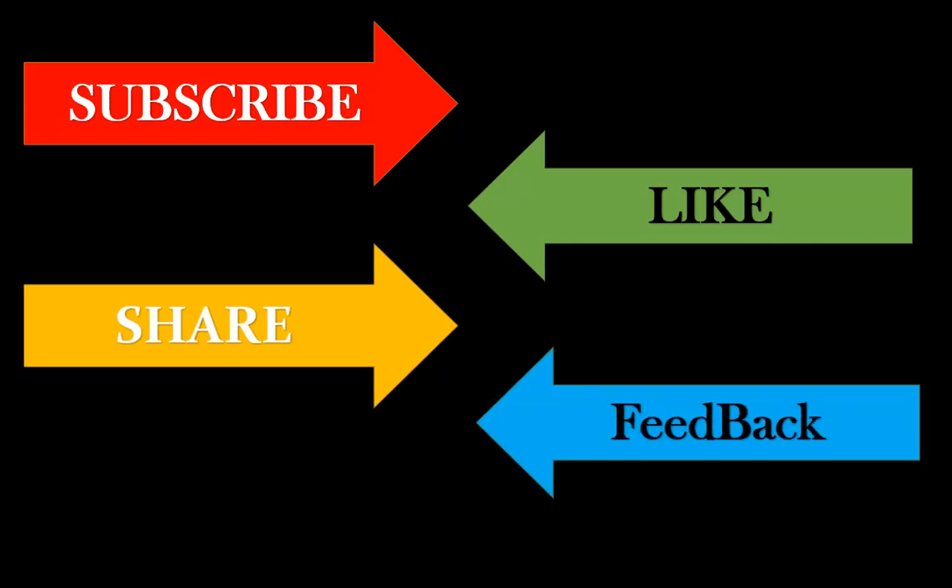If you haven't subscribed yet, please subscribe, like, share, and provide feedback. Please share this video on other technical platforms so it can help someone who is looking for similar content and help them crack their interview. Thank you for watching — have a great day and success in your life.